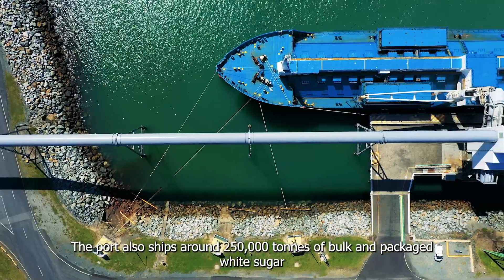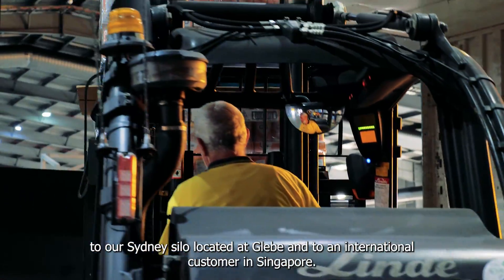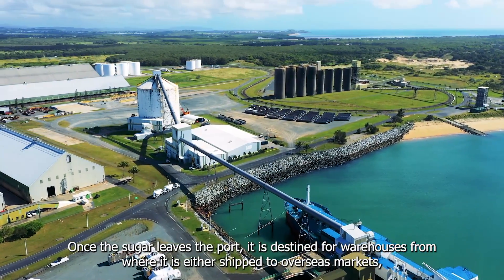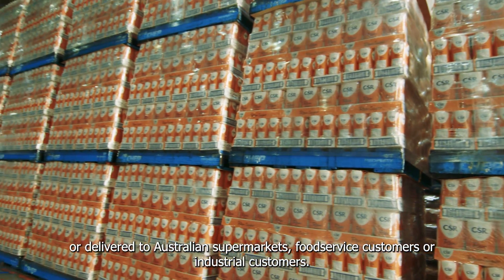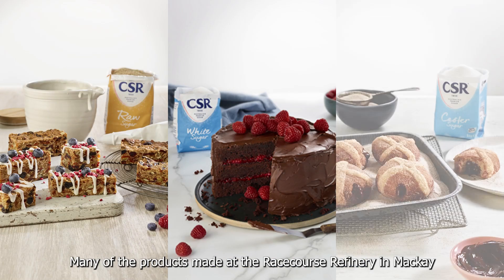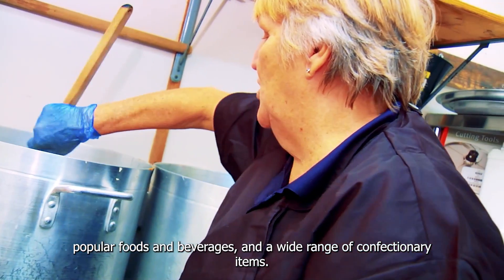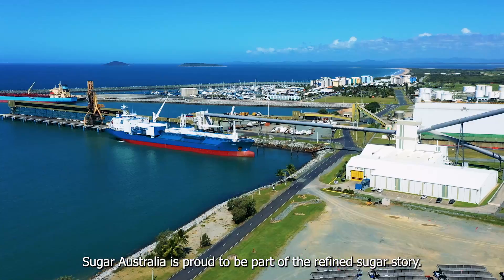The port also ships around 250,000 tonnes of bulk and packaged white sugar to our Sydney silo and to an international customer in Singapore. Once the sugar leaves the port, it is destined for warehouses from where it is either shipped to overseas markets or delivered to Australian supermarkets, food service customers, or industrial customers. Many of the products made at the Racecourse Refinery find their way into much loved home recipes, cafe and restaurant dishes, popular foods and beverages, and a wide range of confectionery items. Sugar Australia is proud to be part of the refined sugar story.